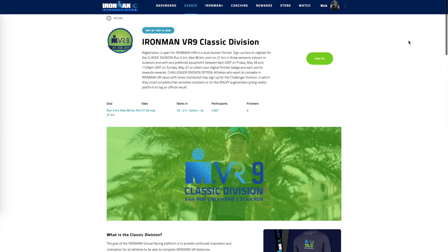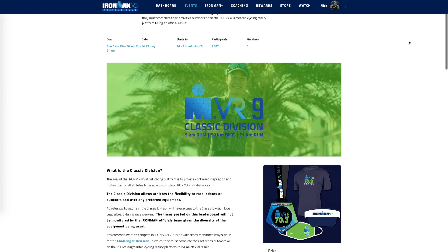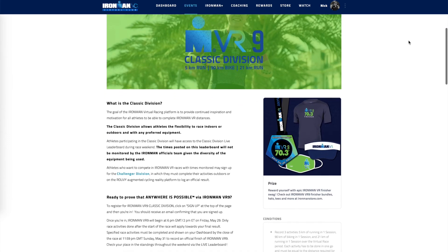Let's make Ironman VR9 the biggest weekend yet. Head to the Ironman Virtual Club website and sign up for the race today. As always, happy training and I'll see you out on course.